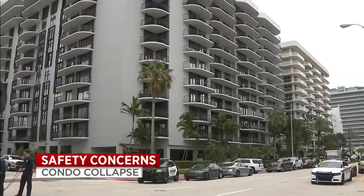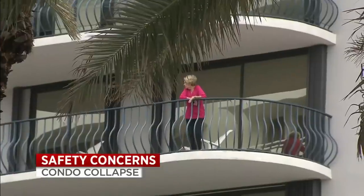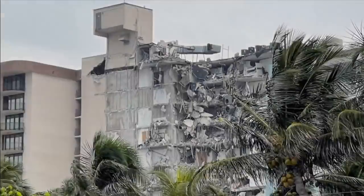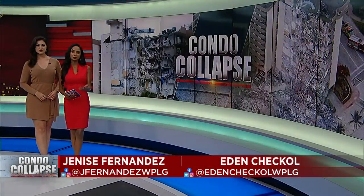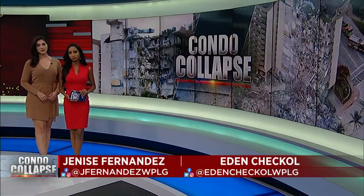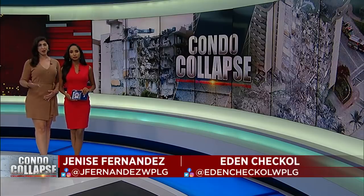Residents living in Champlain Towers North are getting new information about the safety concerns surrounding their building. People living in the tower are understandably concerned about the safety of the structure after what happened nearly two weeks ago at their sister building. Engineers are now on site studying the support columns and a lot more.